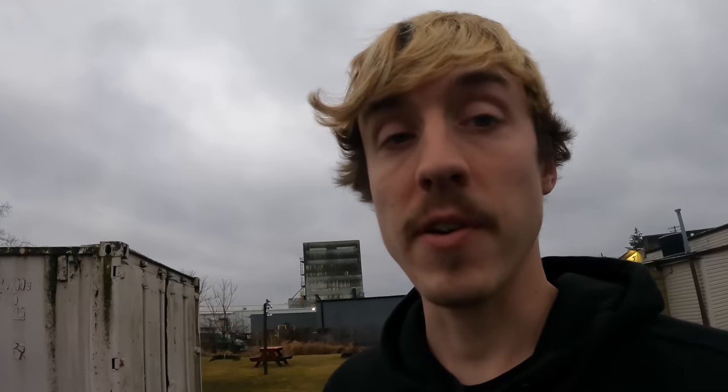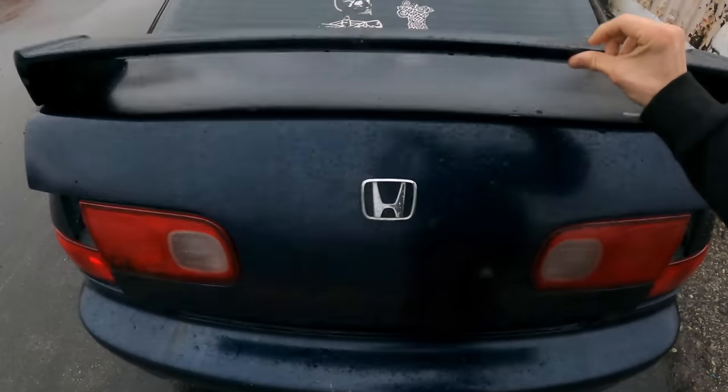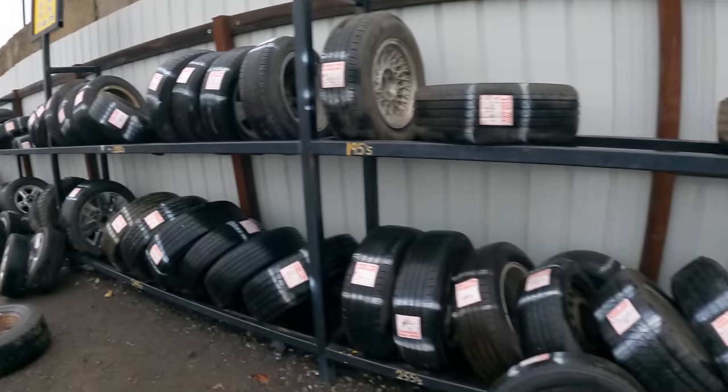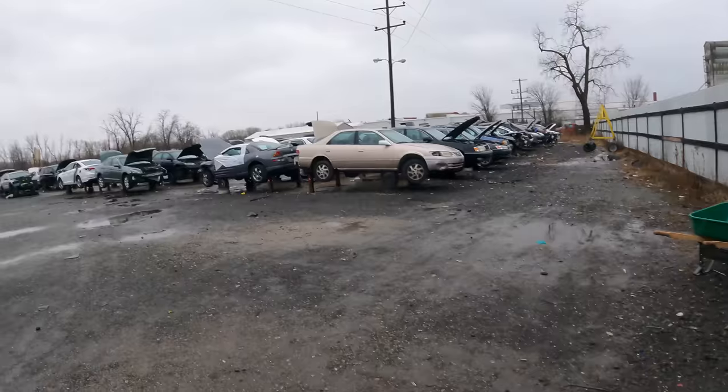I've just arrived at the junkyard because I haven't come to this yard in a while, so I figured I would check what they have in stock. Wheels, wheels, wheels, wheels. This is a horrible day to be at the junkyard — it's freezing, it's raining, and it's getting dark out.